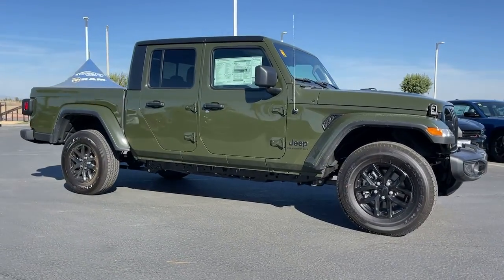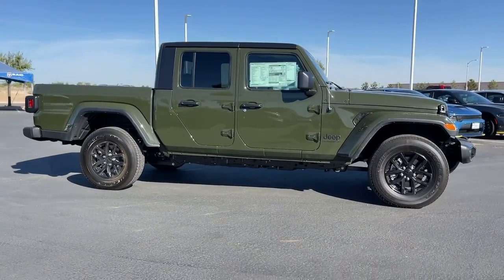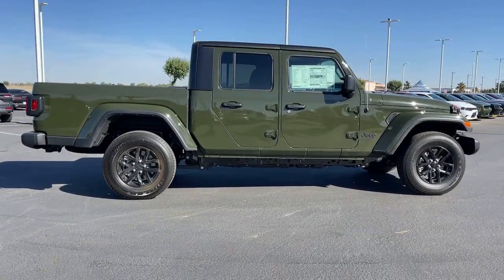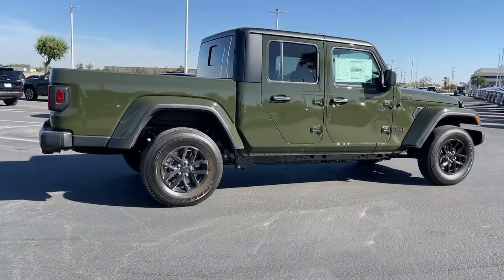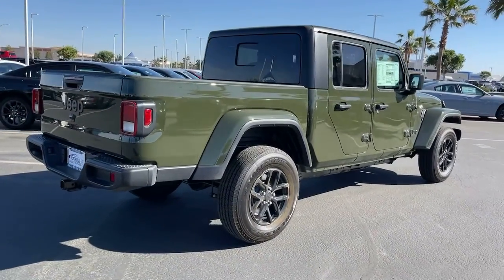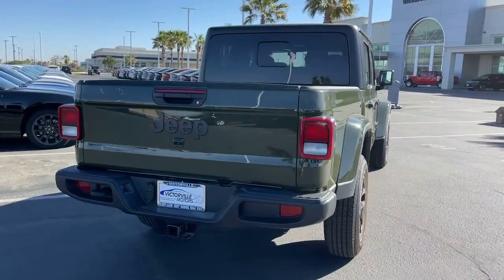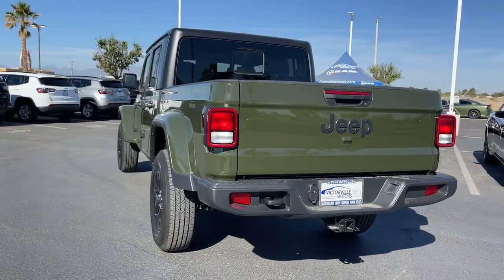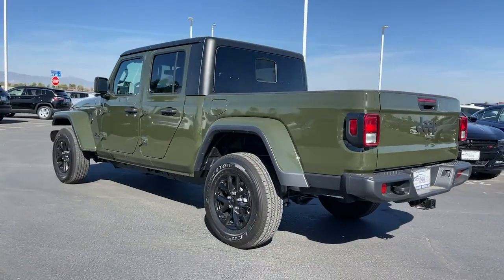Can you see yourself in the 2022 Jeep Gladiator? Enjoy a view of this trail-ready Jeep Gladiator — the mid-size pickup designed specifically for off-road exploring. Tech-savvy and incredibly versatile, this fearless adventure machine is ready to take you on the road less traveled in comfort and style.